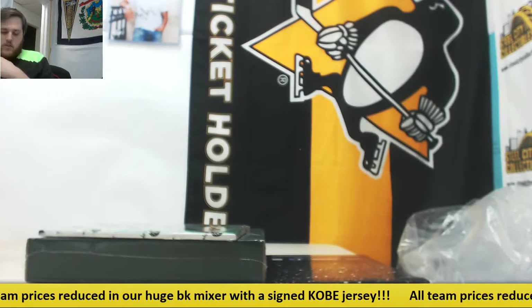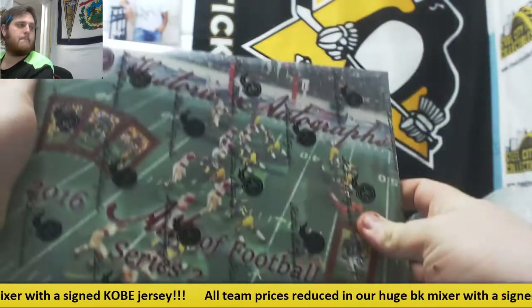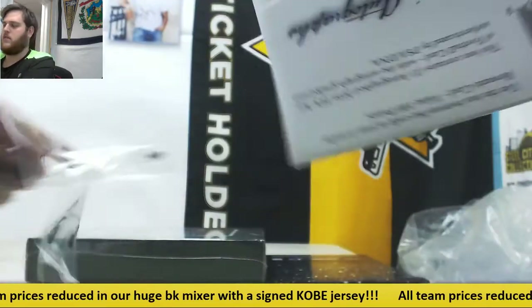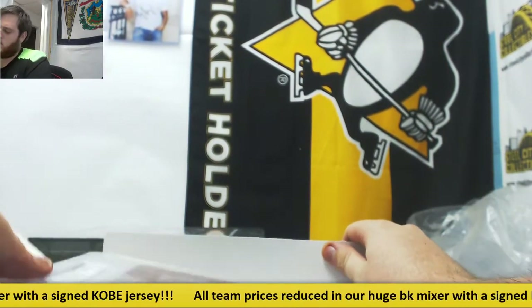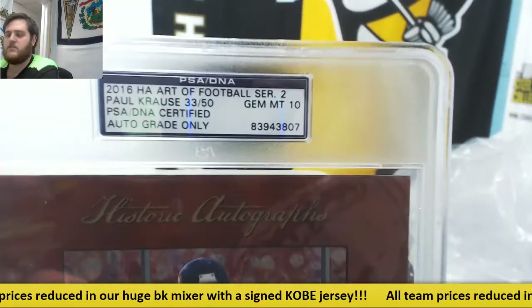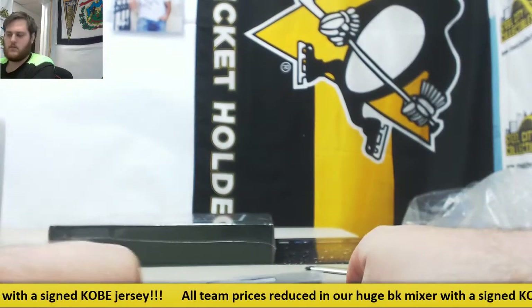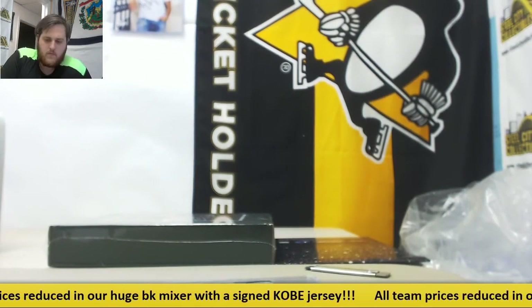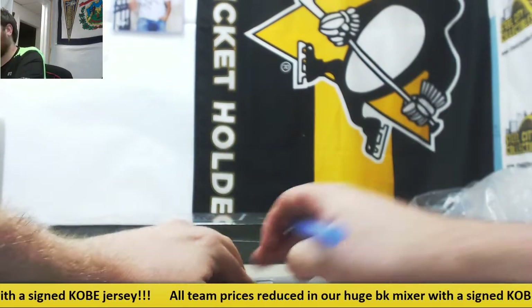Let's go to Series 2, which is Greg P. This is for Greg P — Series 2 right here. Paul Krauss, 33 of 50, Hall of Fame 1998 inscription, Gem Mint 10. Paul Krauss. Greg P.